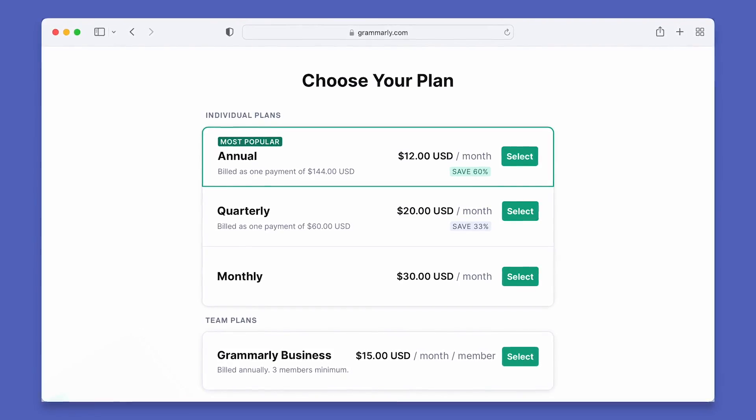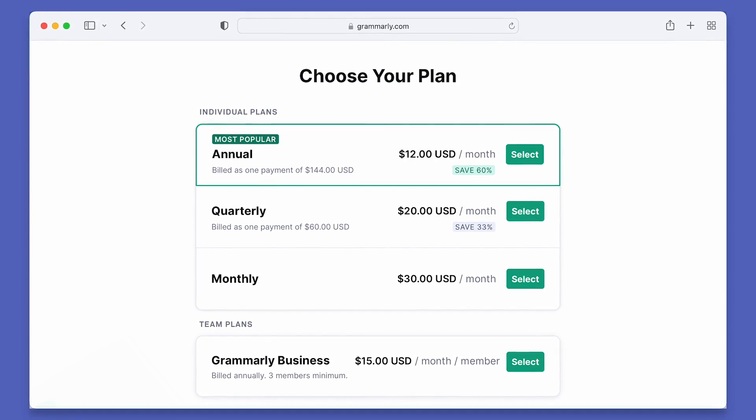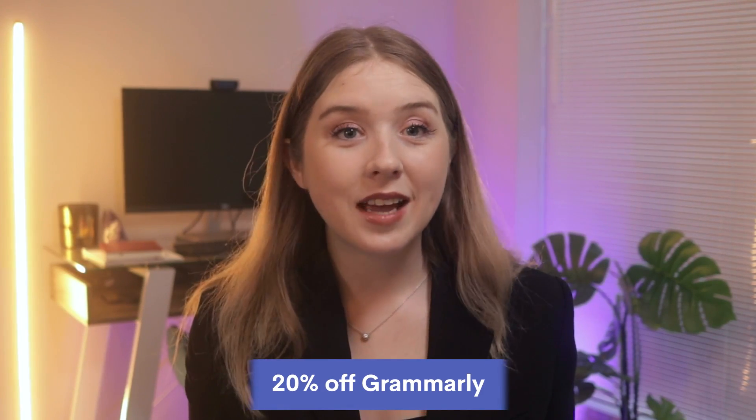But if you want to use more features and make the most of Grammarly, you should go for their premium plan. At the time of this video, it'll cost around $12 a month if you purchase an annual plan or around $30 a month if you choose to pay month to month. You can use the link in the description to get 20% off of Grammarly.